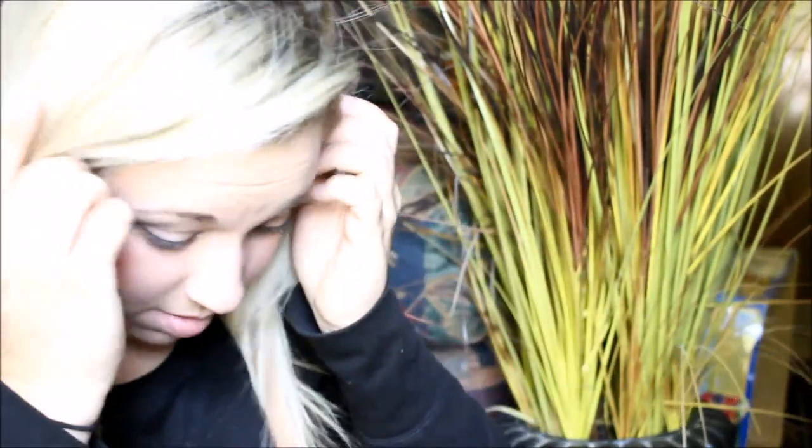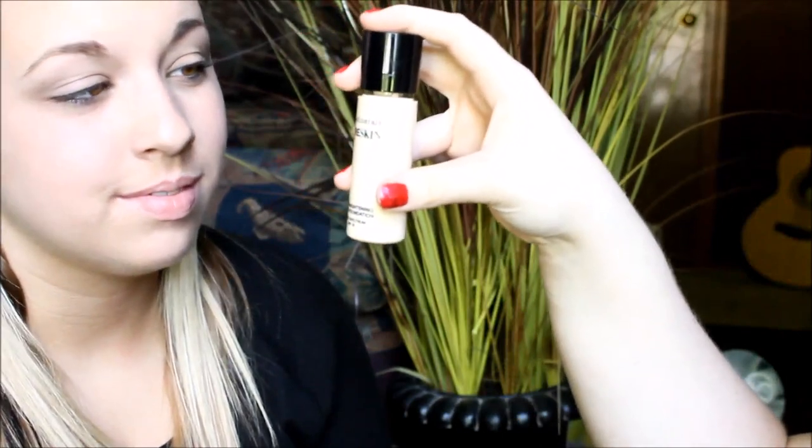We're going to put some foundation. Is this your foundation brush? Where's your foundation? What is this? What is this? What is that? Can they see that? Yeah. I think this is foundation. I think.